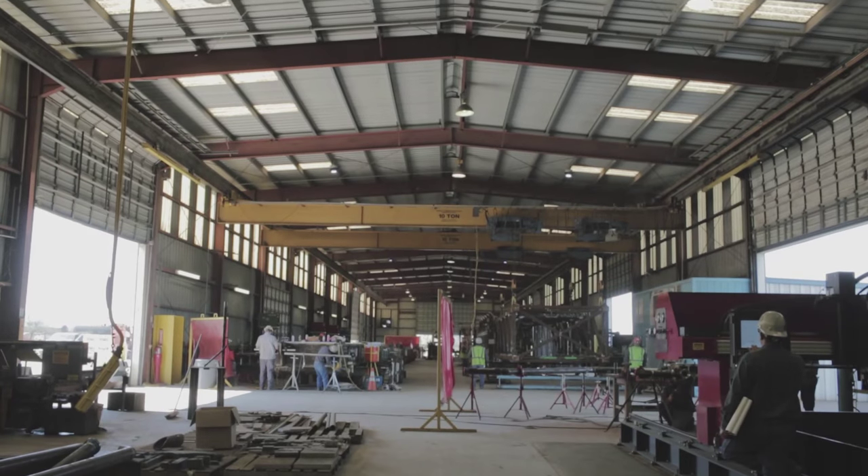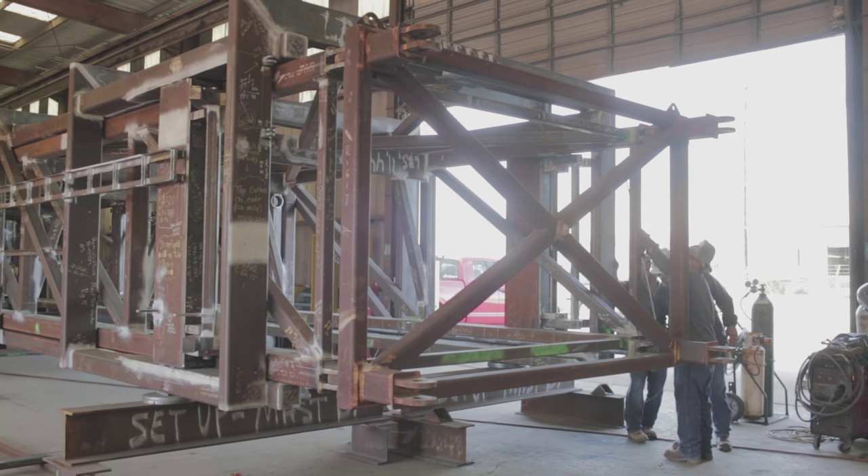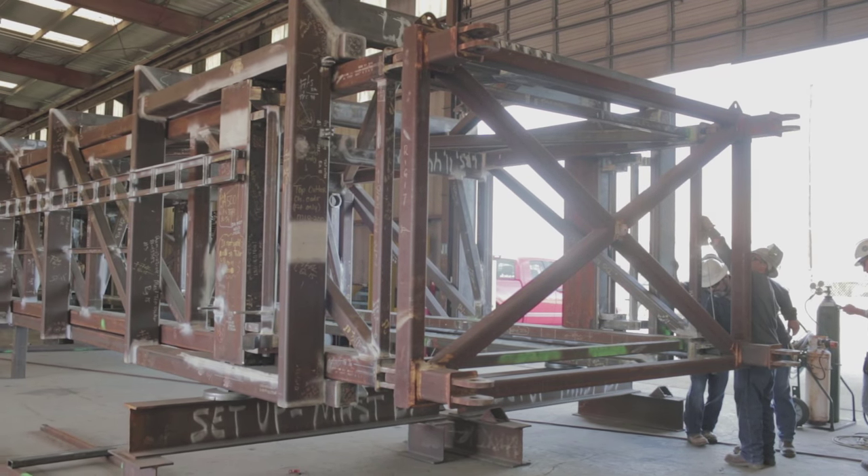We manufacture our own rigs, we operate our own rigs, we maintain our own rigs, but we work for clients. We drill for gas or oil depending on what region we're in. What we have here is one of our masts, our 750 masts.